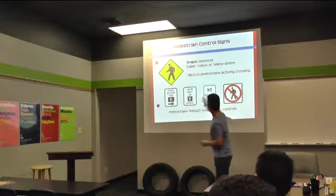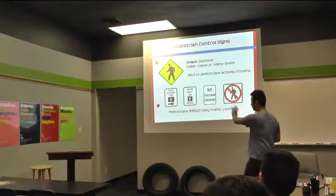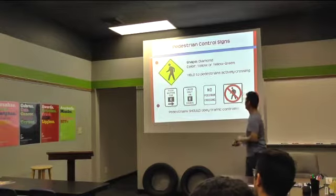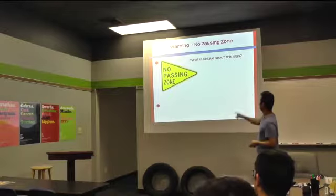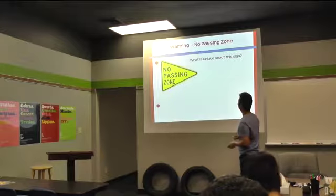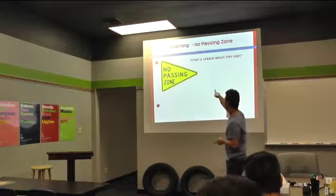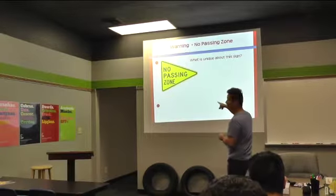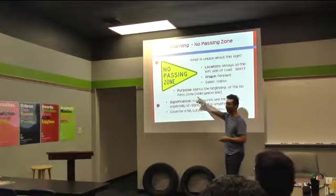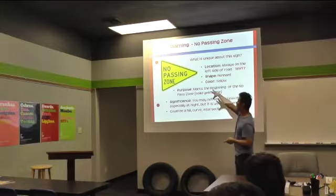Just pay attention to any of these signs that may come up as well, as far as letting you know about pedestrians in the area. Who knows what's unique about this sign? What shape is it? Triangle — right. They actually call this a pennant, and it's very important. You're going to need to know and remember that, because this is a no-passing zone sign.